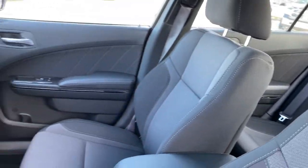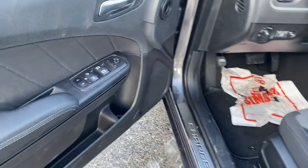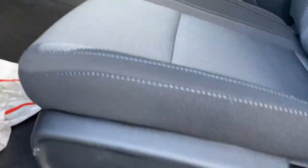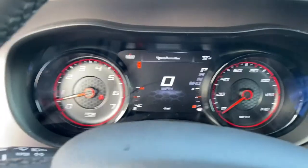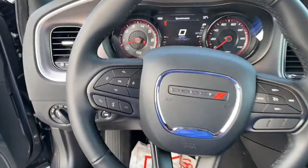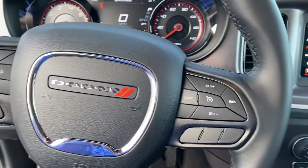The following are some of this vehicle's highlighted options: keyless entry, backup camera, satellite radio, remote engine start, keyless start, multi-zone AC, aluminum wheels, power driver seat, Bluetooth connection, and steering wheel audio controls.